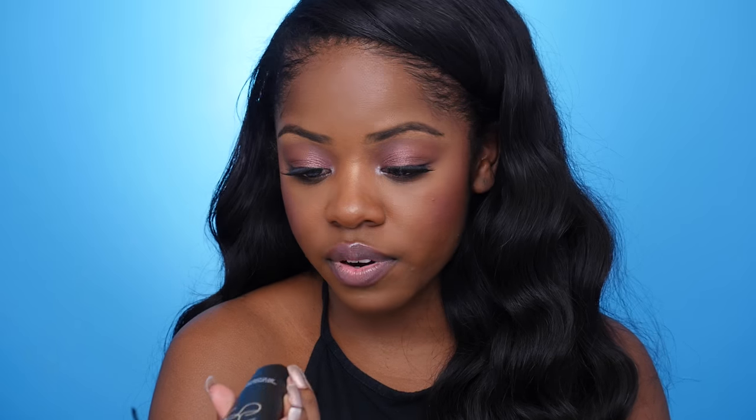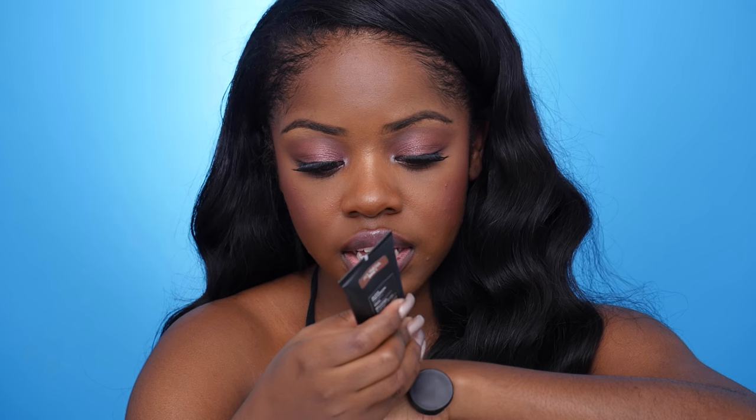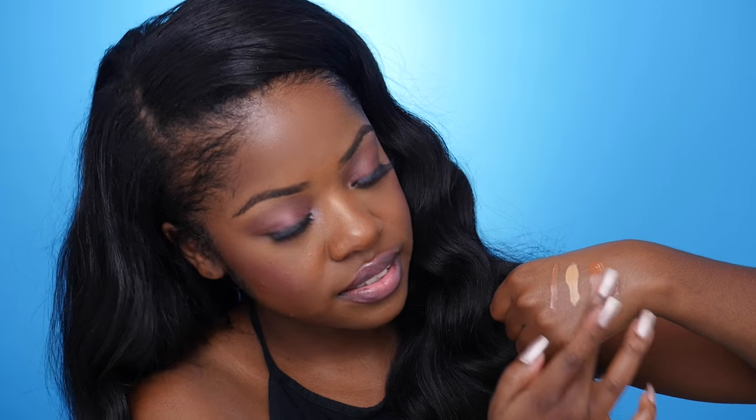From NARS I also wanted to try the Velvet Matte Skin Tint. I've been hearing a lot of great things about this, and since I have oily skin I wanted something matte as opposed to the NARS Luminous All Day Luminous Foundation, which I really like but it kind of just makes me more oily. So I wanted to try one of their matte formulas, and I got the color Polynesia.